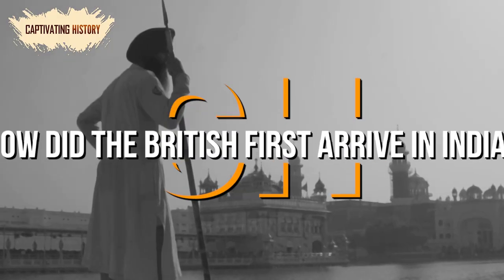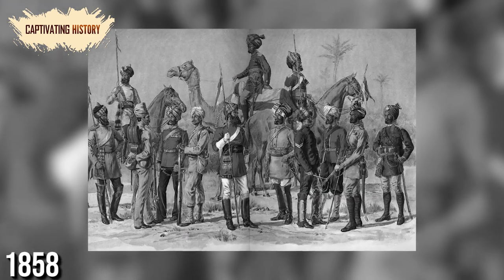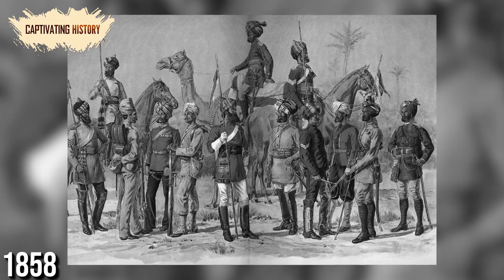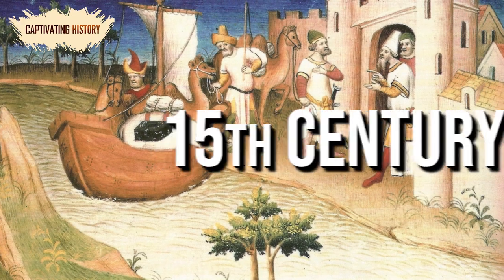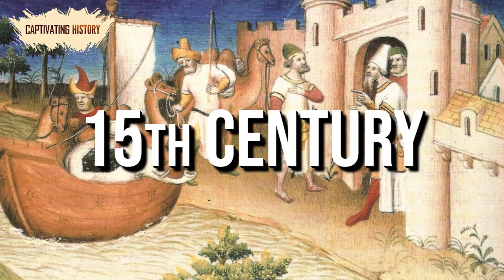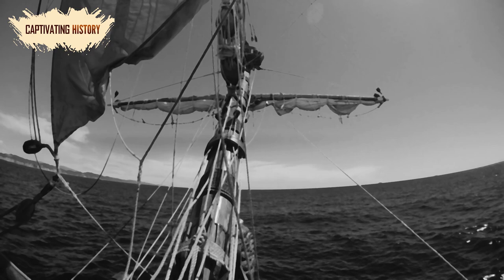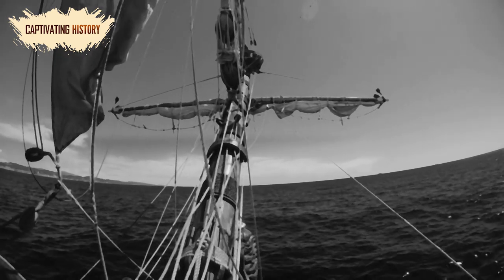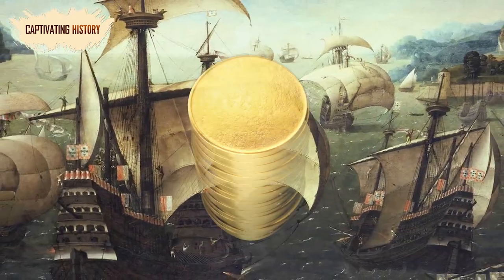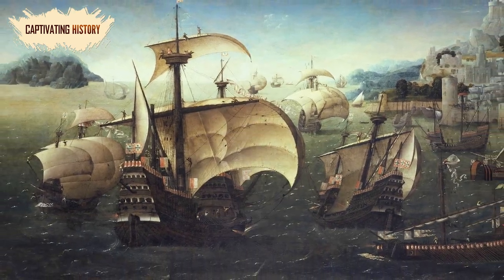How did the British first arrive in India? Although the British Raj was not established until 1858, the British were in India long before that. In the 15th century, the European nations were competing for monopolies in the East, including countries like China and India. There was a land trade route, but explorers sought a way to access the Indian Ocean. They knew sailing to India would be much more cost-effective, but it was still dangerous and expensive.